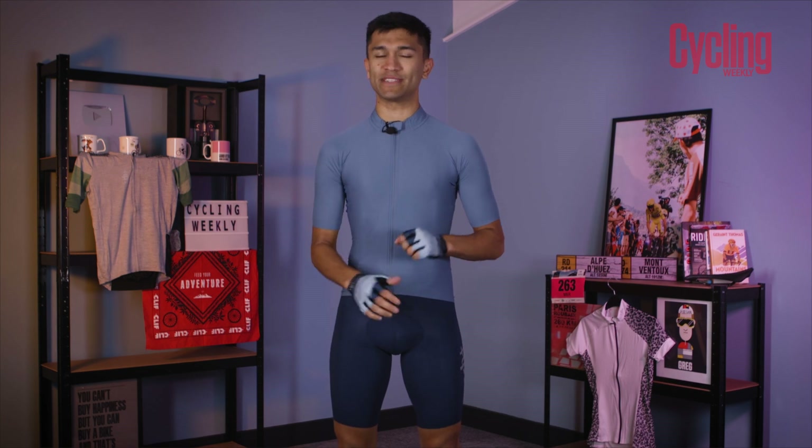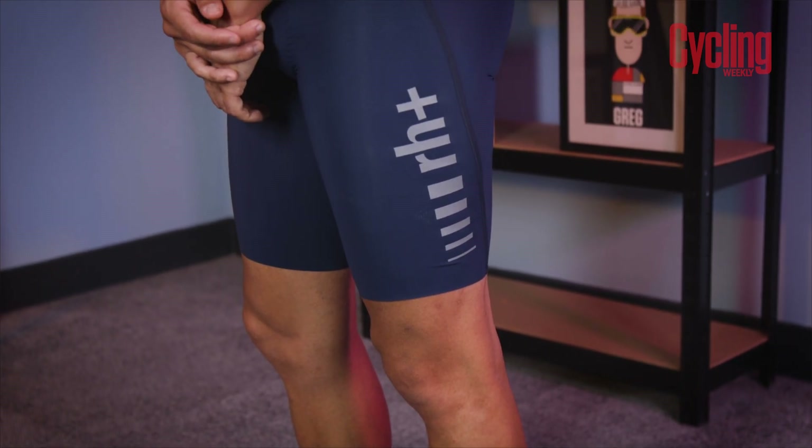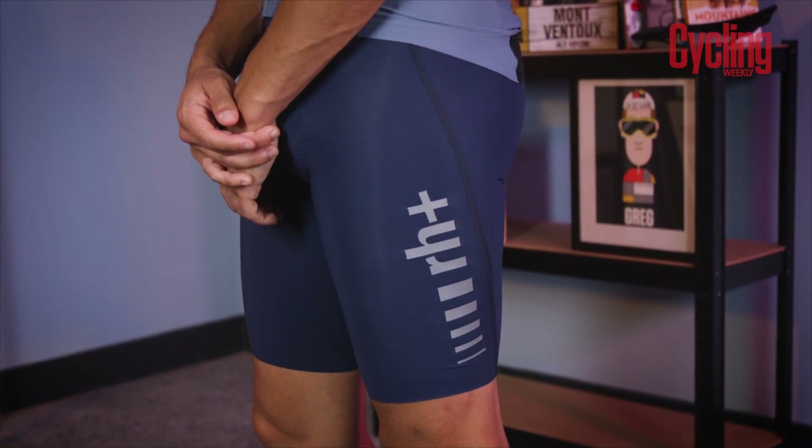We also recommend having some reflectivity on you, so as seen here on the back of the jersey, we have some stylishly incorporated reflective wording. Having a good pair of bib shorts is absolutely paramount to dressing like a cyclist, so to demonstrate, I've got some of the RH Plus Code bib shorts in absolute blue, a great pairing for this jersey.